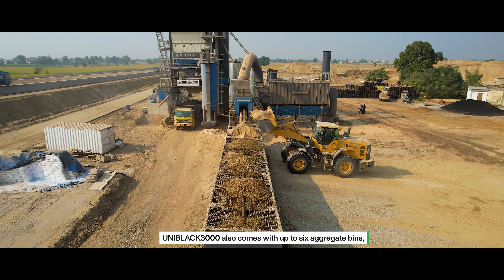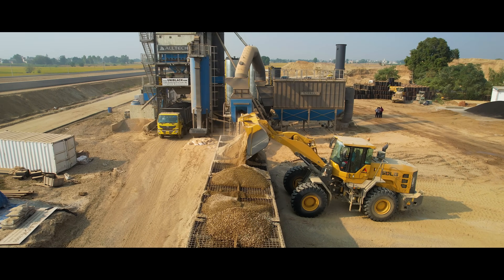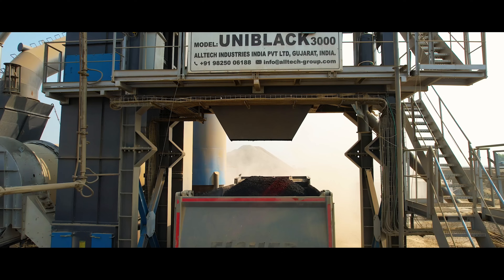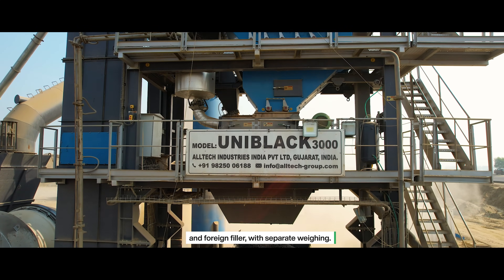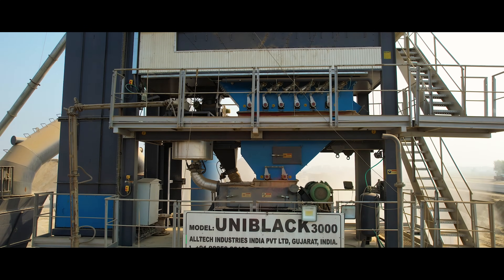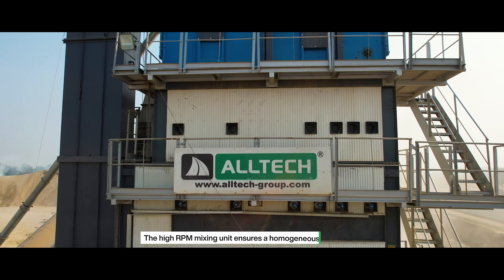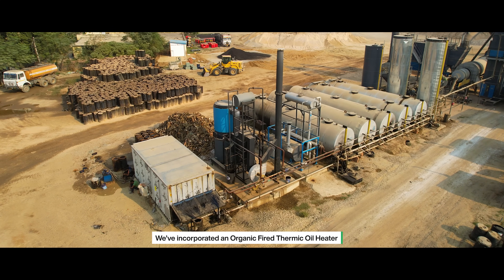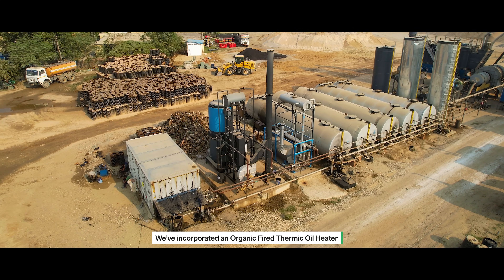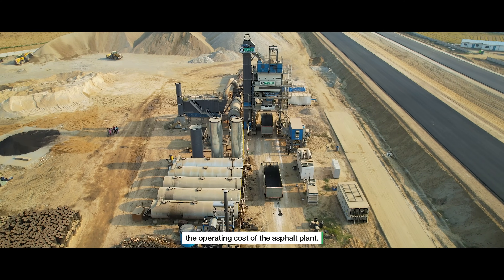The Uniblack 3000 also comes with up to six aggregate bins, advanced screening, and a hotbin silo. These include the ability to use dual fillers, including reclaimed and foreign filler, with separate weighing. The high-rpm mixing unit ensures a homogeneous mix output for superior asphalt quality. Additionally, we've incorporated an organic-fired thermic oil heater to melt and heat the bitumen, further reducing the operating cost of the asphalt plant.